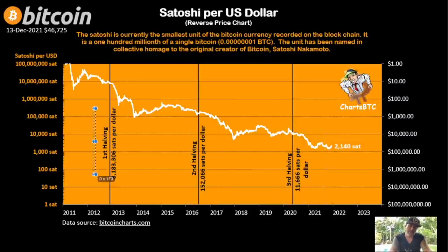You can also see the halvings and how many satoshis per dollar there were at each one. We started with 180 million satoshis at the first halving, at the second halving it was only 150,000, and now it's 11,000 — and the next halving will be lower again.